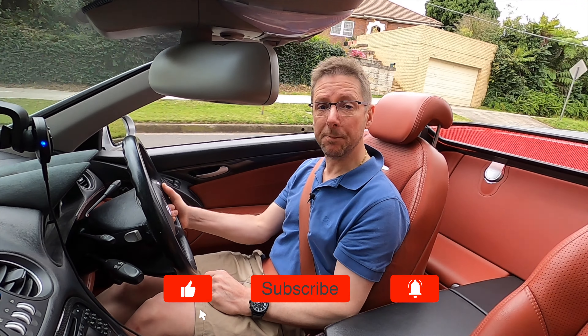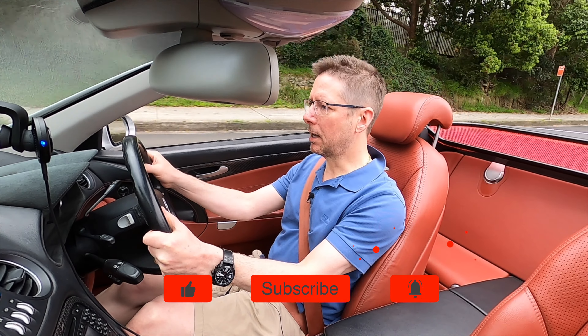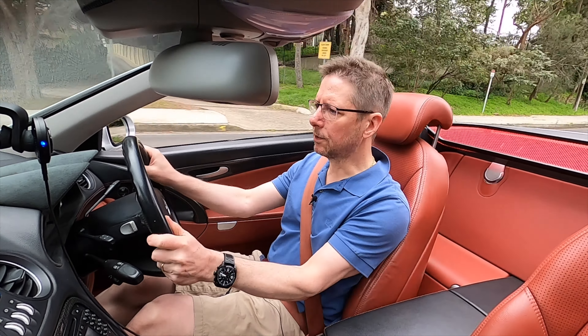If you're new to the channel, thank you so much for stopping by — I really hope you enjoy it. If you like this kind of content, with a couple of AMG Mercedes and also a Ferrari 360 Modena, it'd be great to have you as a subscriber. So just a bit of history on my experience with SLs.